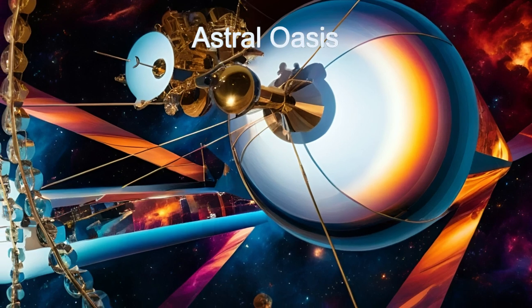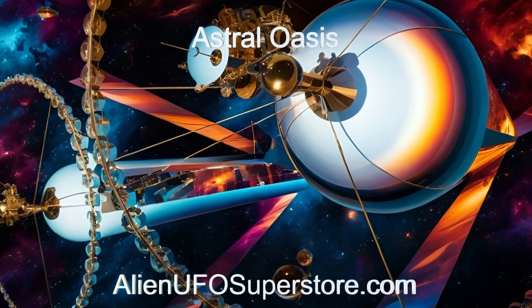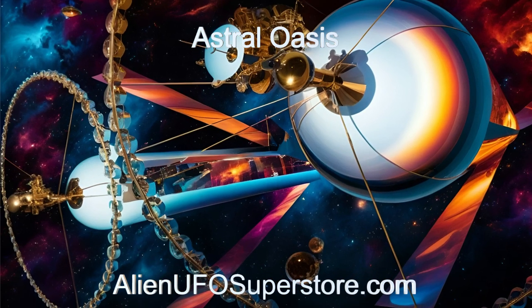Details can be found in the description below. Don't forget to show your support — like and subscribe to the Daily Spaceship for doses of space exploration every day.